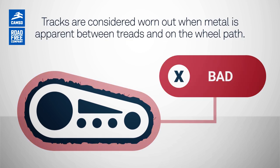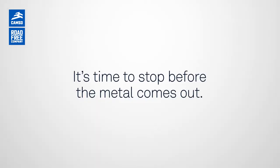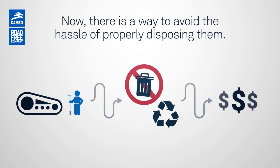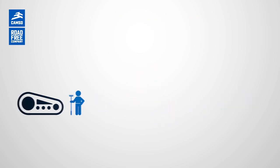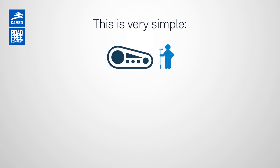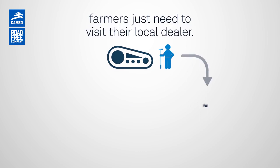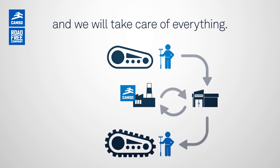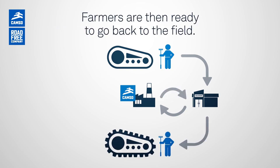Tracks are considered worn out when metal is apparent between treads and on the wheel path. It's time to stop before the metal comes out. Now there is a way to avoid the hassle of properly disposing them. This is very simple — farmers just need to visit their local dealer and we'll take care of everything. Farmers are then ready to go back to the field.